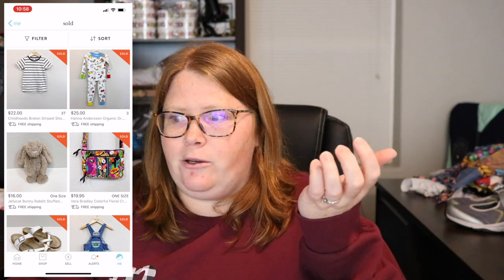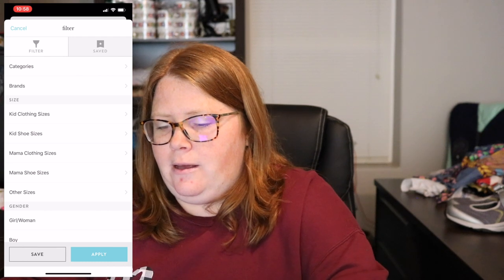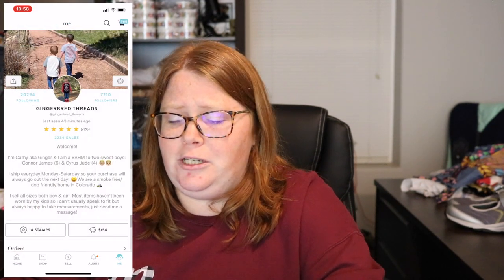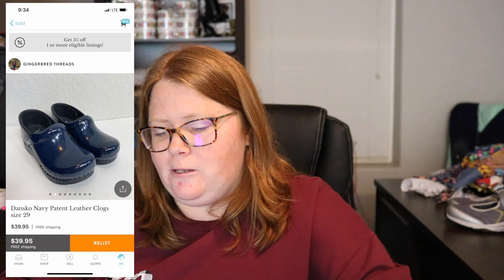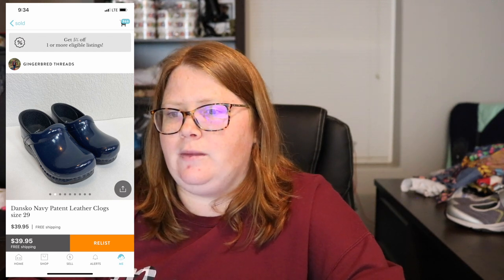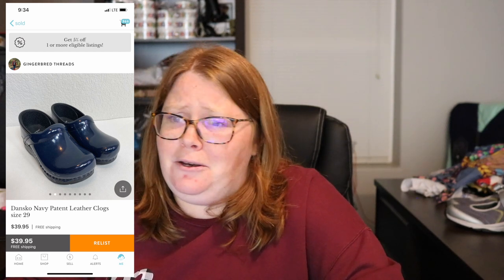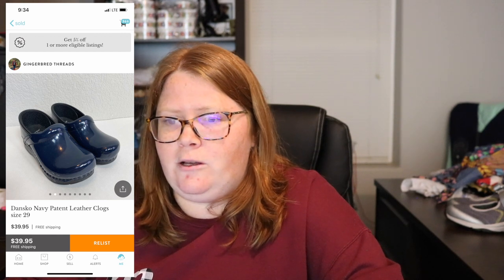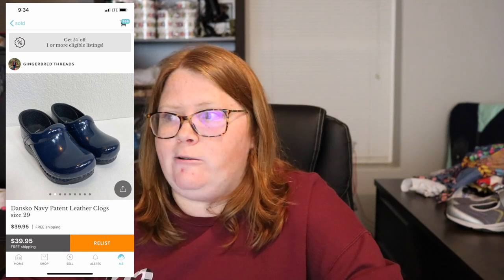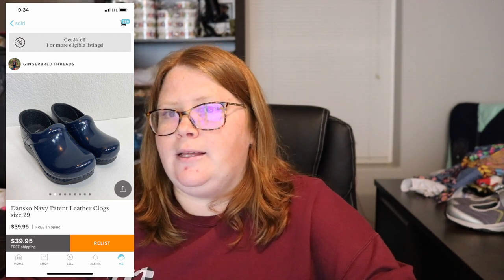Next is Dansko — most people know the adult nursing clogs. I've sold two or three pairs of kids Danskos and they basically look like the nursing clogs. They've sold between $30 to $40 shipped and all sold really quickly. I'd still pick them up under $10. They're heavier, so they'll ship in a padded flat rate — just account for that when buying.